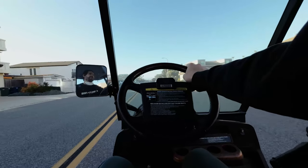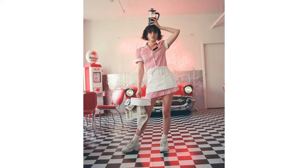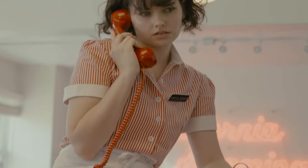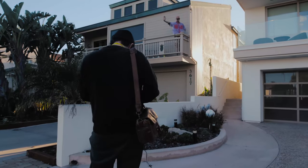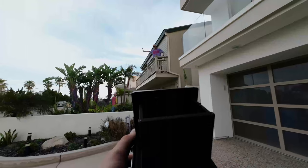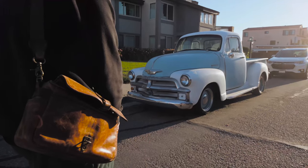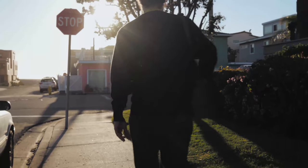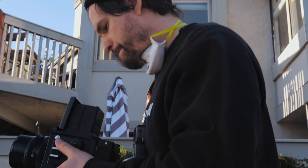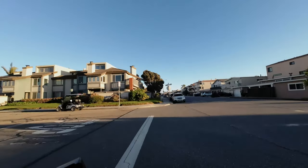We should do all photoshoots with a golf cart, like with models. We should do all photoshoots with a golf cart.